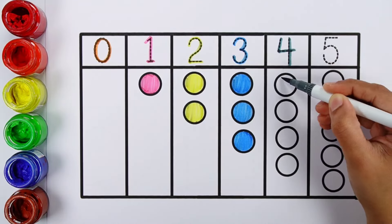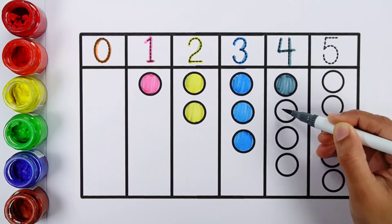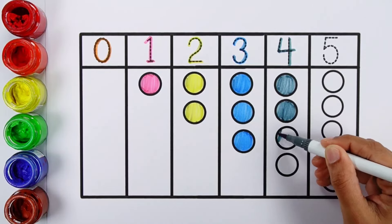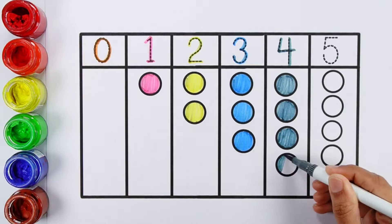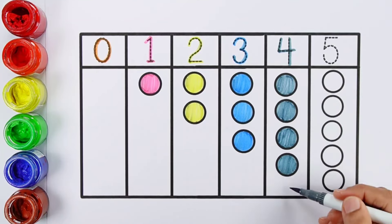Four. One, Two, Three, Four — Four balls.